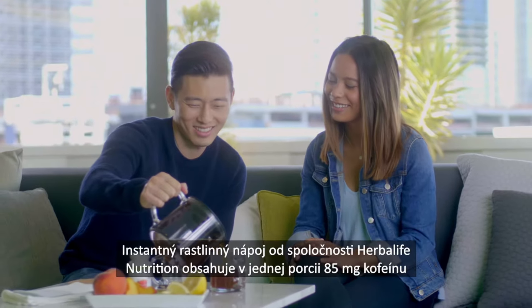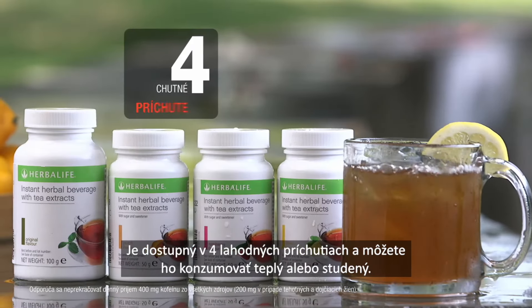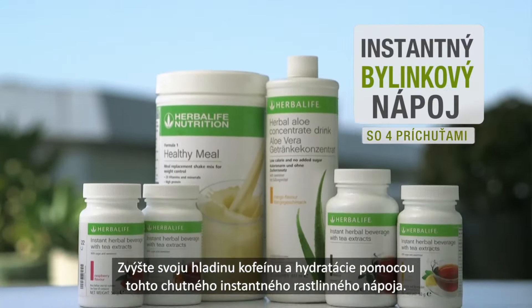Herbalife Nutrition Instant Herbal Beverage contains 85mg of caffeine and approximately 6 calories per serving. Available in 4 delicious flavours which can be enjoyed hot or cold. Top up your caffeine and hydration levels with this delicious instant herbal beverage.